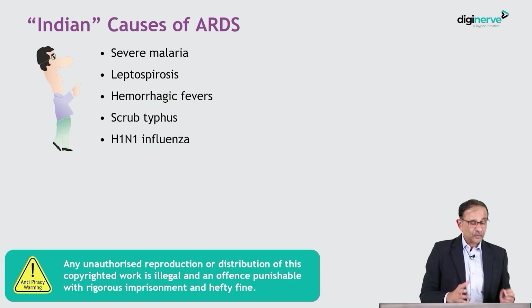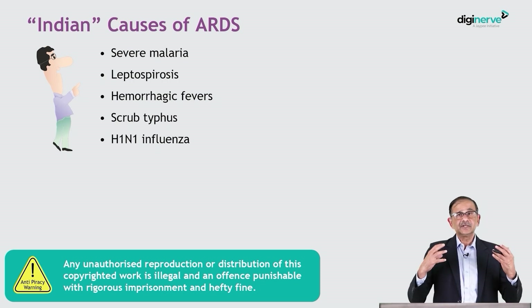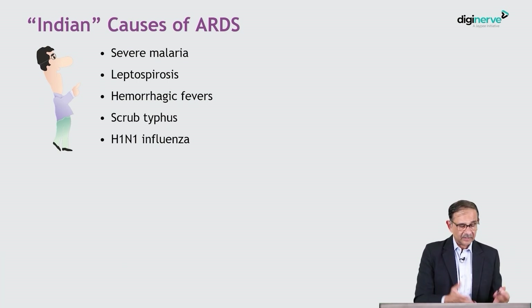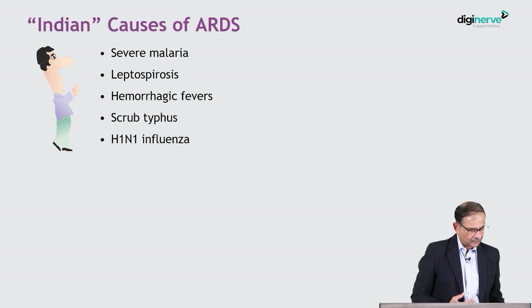The important thing about knowing the cause is that you should be able to treat it. Treatment of the inciting cause is extremely important, and if you have an infectious origin like malaria or scrub typhus, then treatment of the primary problem plays a big role in the management of ARDS and in the successful outcome.